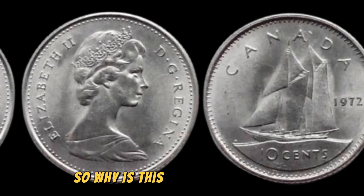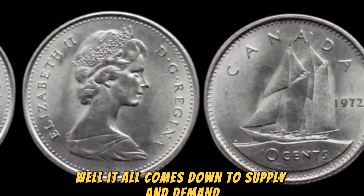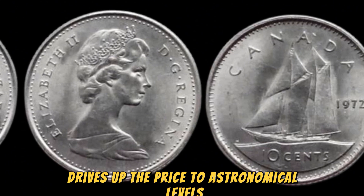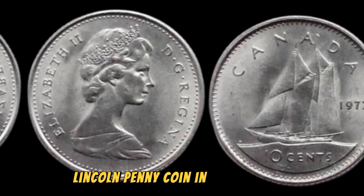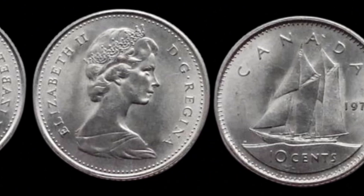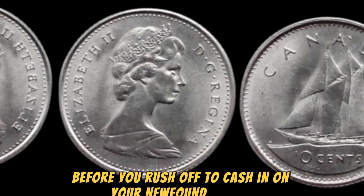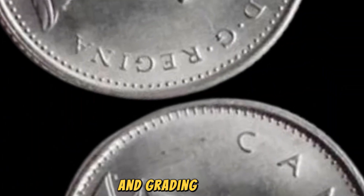It all comes down to supply and demand. With only a handful of these coins known to exist, the demand from collectors drives up the price to astronomical levels. If you're lucky enough to stumble upon a 1972 no-Lincoln penny coin in your pocket change or inherited collection, you may be holding onto a small fortune without even realizing it. But before you rush off to cash in on your newfound wealth, it's important to get your coin authenticated and graded by a professional coin grading service.